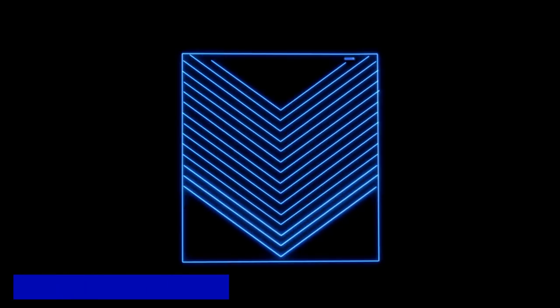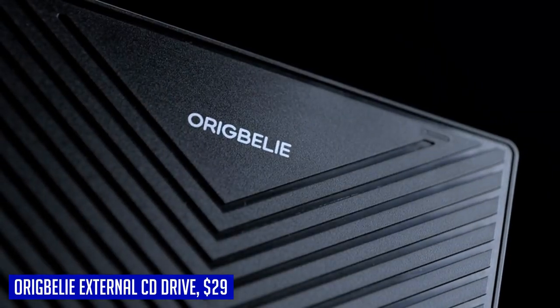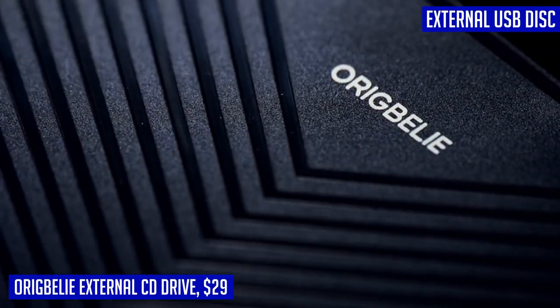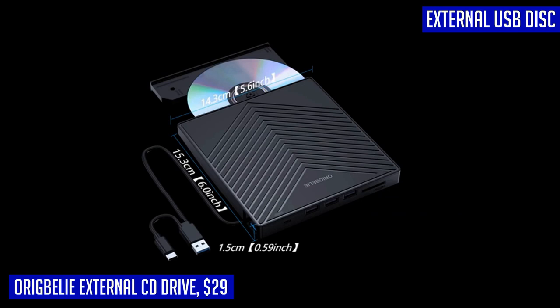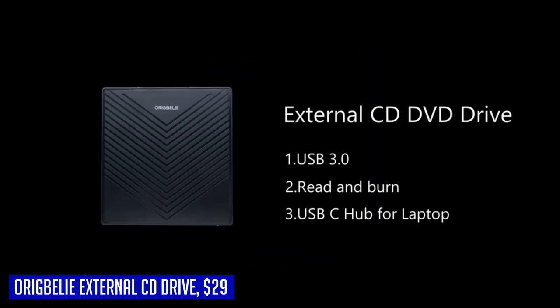Are you frustrated with the lack of a built-in CD-DVD drive in your laptop? Look no further — Arigbully has got you covered with their newly released external CD-DVD drive. With this plug-and-play device, you can easily listen to music, watch movies, backup data, or install systems. No additional drivers required.